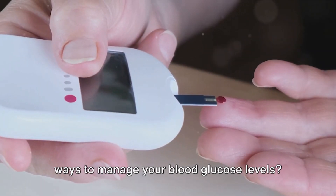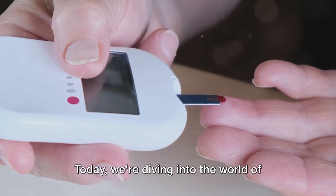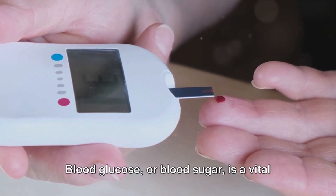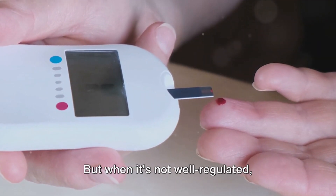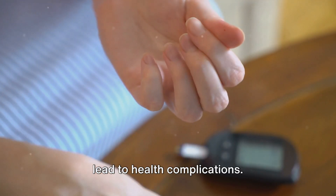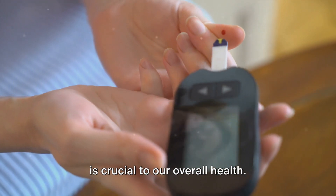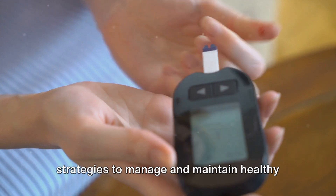Have you ever wondered about the best ways to manage your blood glucose levels? Today we're diving into the world of glycemic control. Blood glucose, or blood sugar, is a vital source of energy for the cells in our bodies, but when it's not well regulated — especially in cases of diabetes — it can lead to health complications. Stay with us as we delve into eight strategies to manage and maintain healthy blood glucose levels.